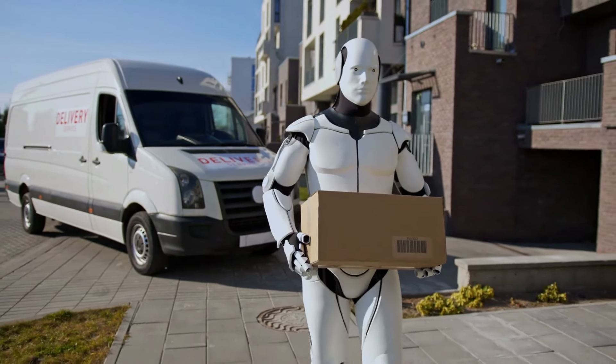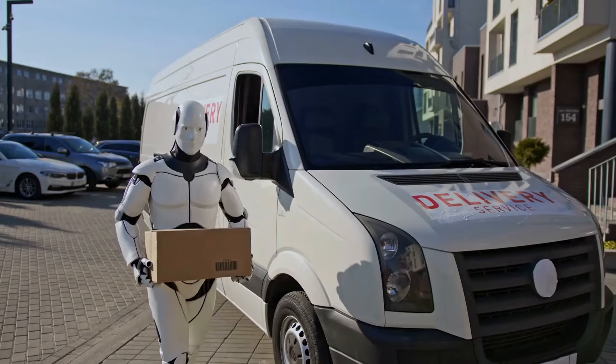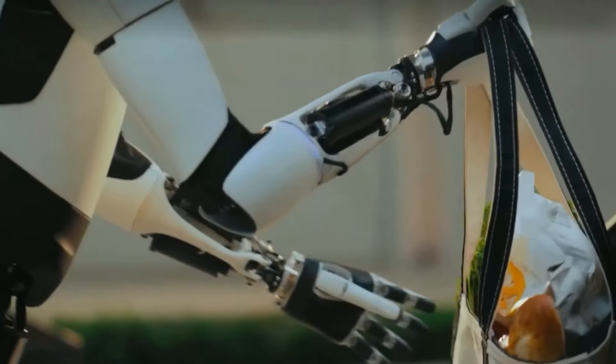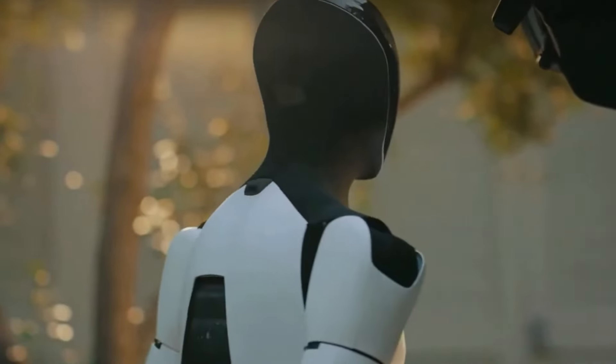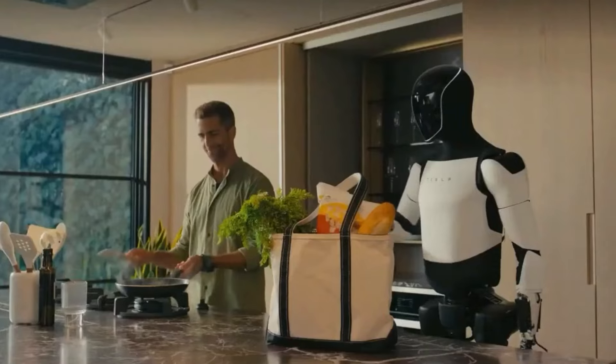Livraison et logistique. Dans les foyers et les entreprises, la Gen 3 peut aider avec les livraisons et la logistique. Elle peut transporter des articles d'un endroit à un autre, que ce soit pour amener des courses de la voiture à la cuisine ou pour déplacer des fournitures dans un entrepôt.